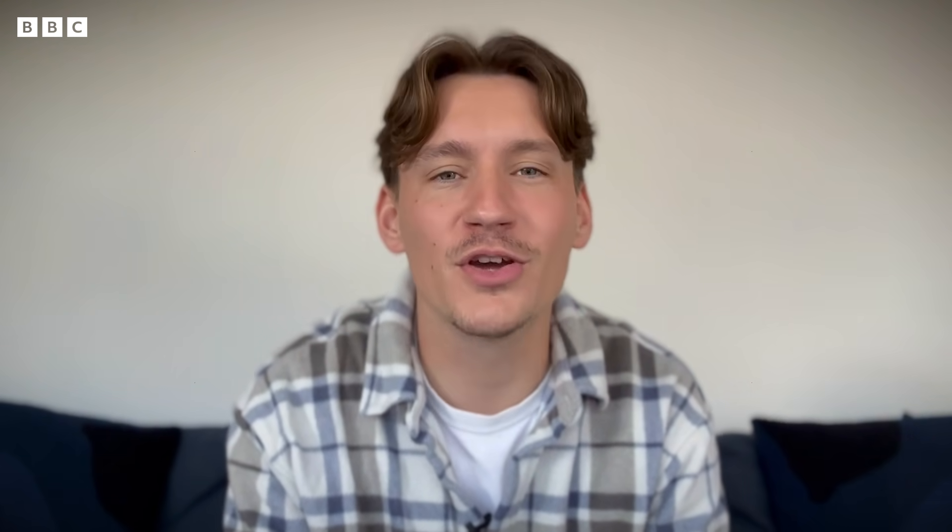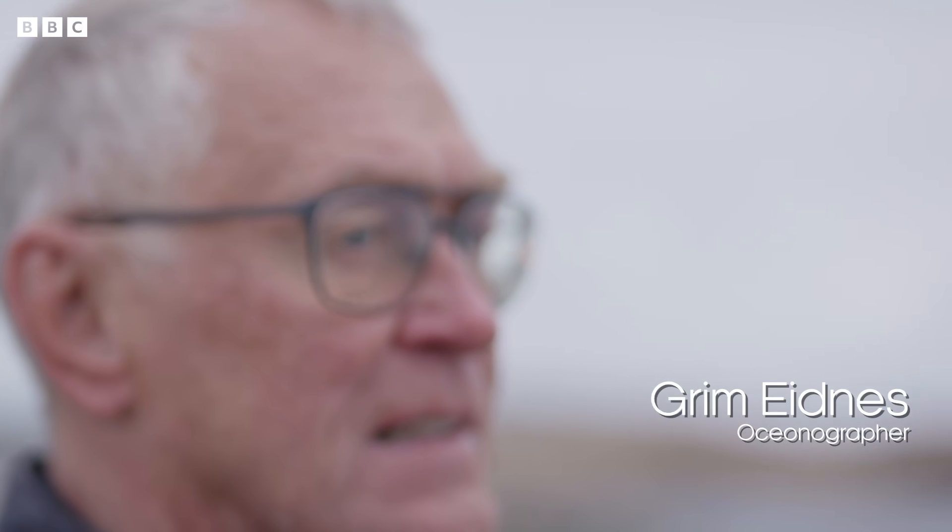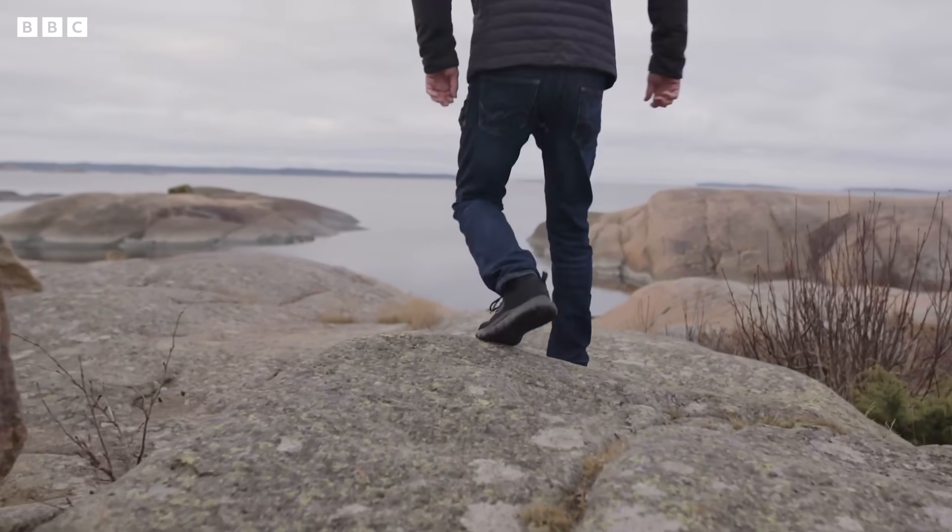Thankfully, that one's not being seriously considered. But let's get back to the bubble idea. How on earth could bubbles possibly stop a 100 mile an hour hurricane? The interesting thing about this plan is it's already been through various trials and simulations, and there are actually plans to start trialling this in the real world. So I tracked down scientist Grim Eidnes, who first developed the idea at Sintef, a Norwegian research agency.